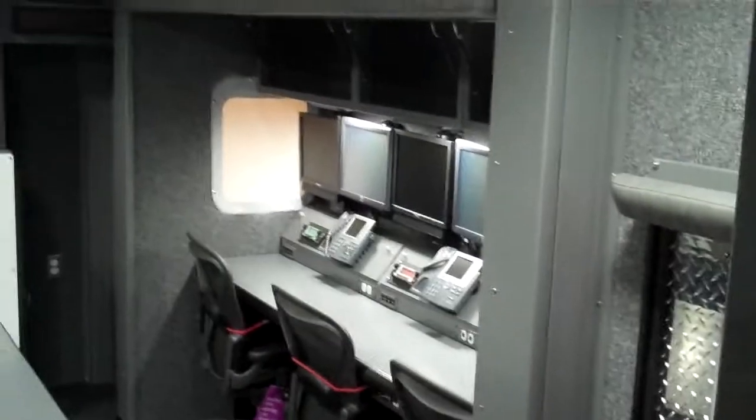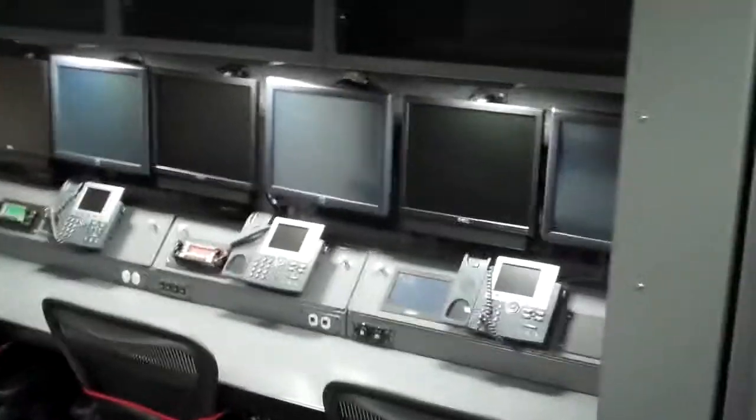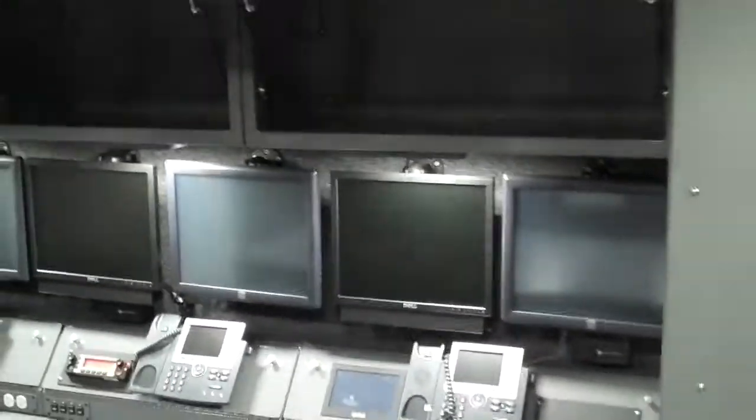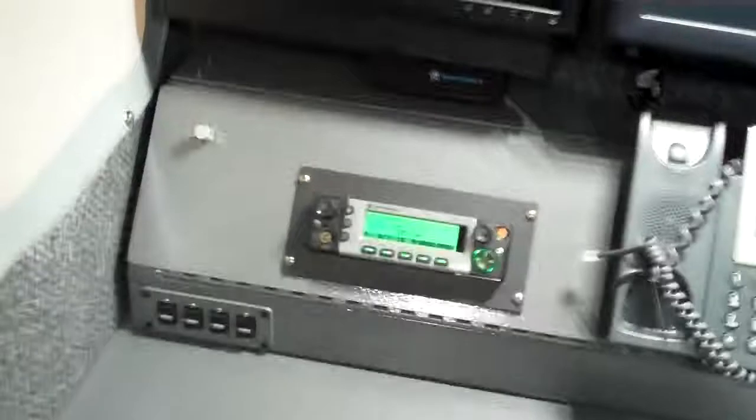This is Houston, Texas command unit just built by SVI Trucks. This is the forward command area. You can see it's got Cisco IP phones, touchscreen monitors, and 15-inch monitors with radio consoles.